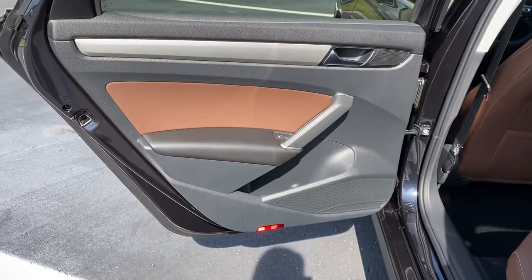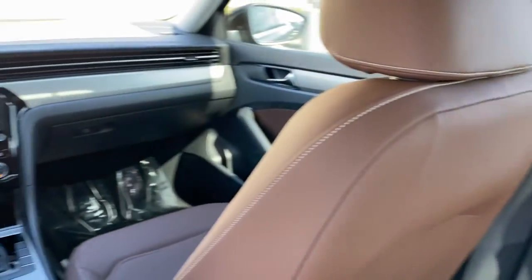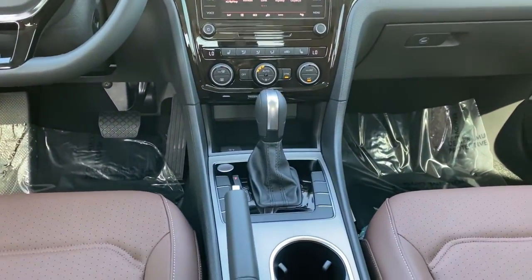Fun to drive, yet supremely practical. That's the Passat. See for yourself when you take it out for a road test. Our practical staff looks forward to giving you excellent service.